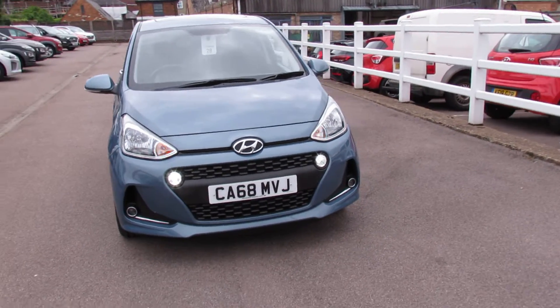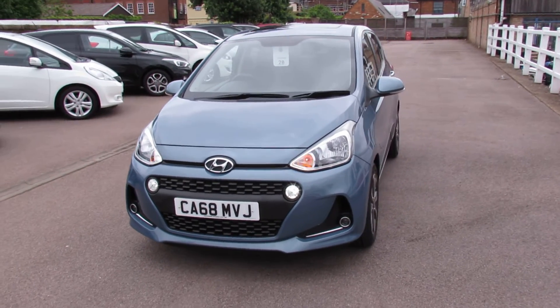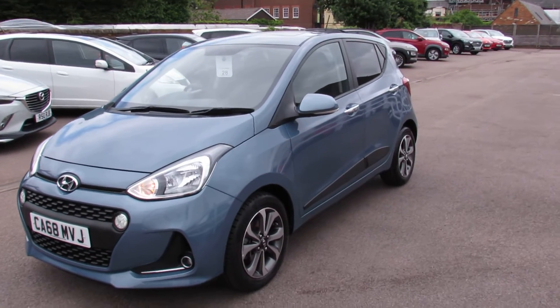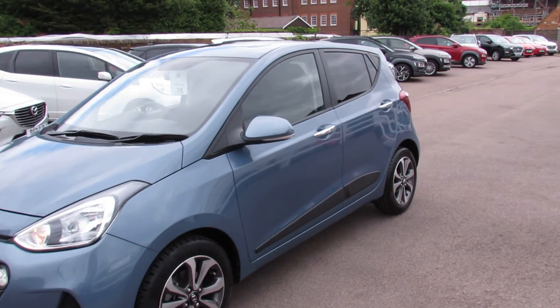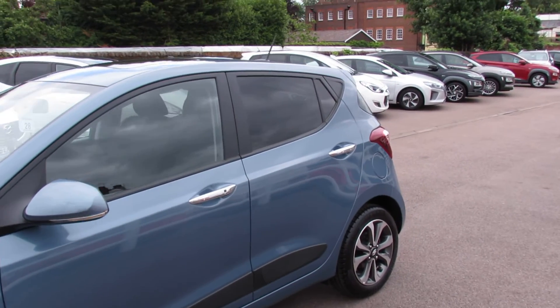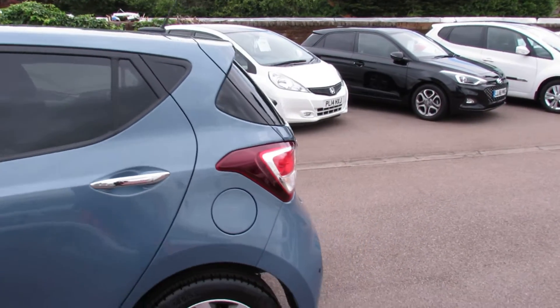So finished in aqua sparkling blue to give it its full name, which looks rather nice as I think you can see. You've got daytime running lights there, you've also got front fogs, and you've got these alloy wheels. The Premium SE also had this side rubbing strip to protect the door, and you've got the bright door handles. We've also got privacy glass as you can see there.